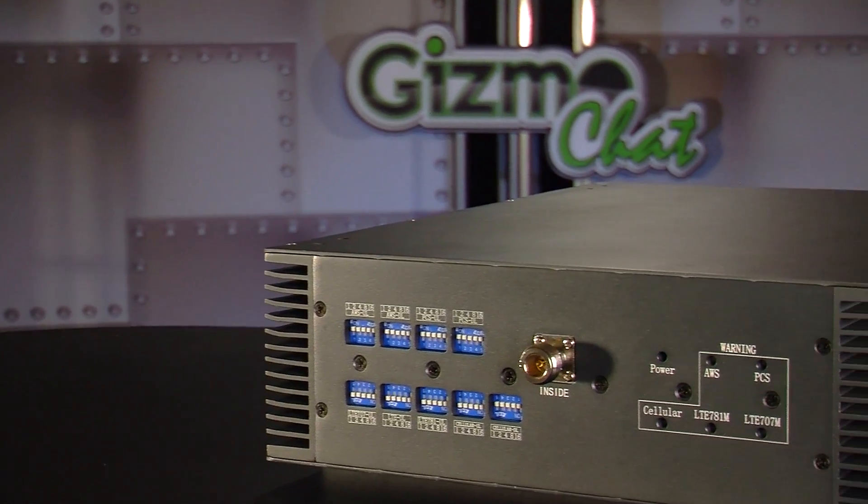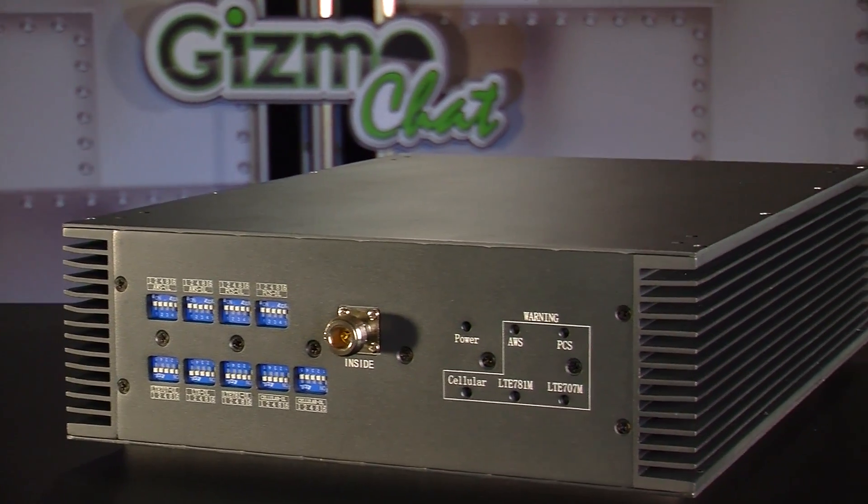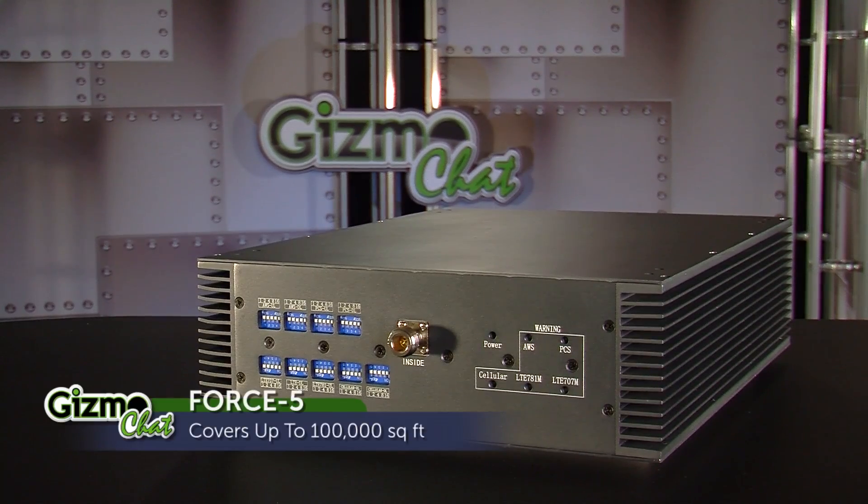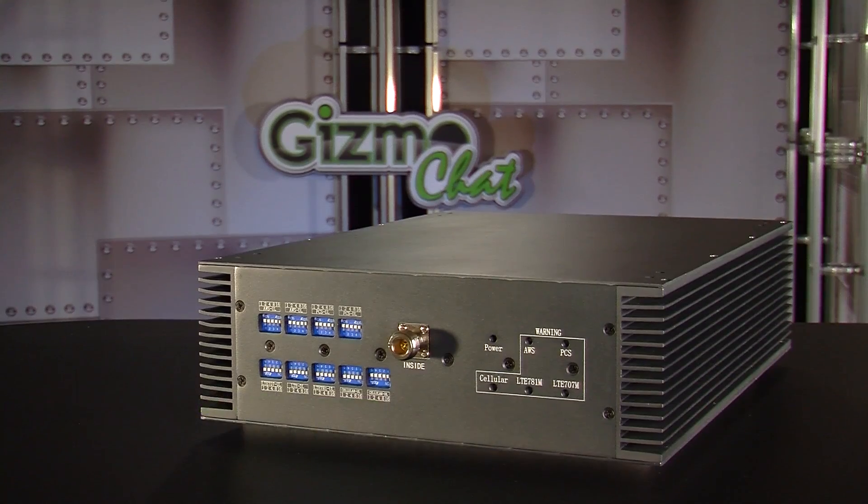The Force 5 is one-fifth the cost and a fraction of the size of its closest competing product. It's a transparent and non-invasive solution designed specifically for small and medium-sized business, small and medium-sized enterprise, large enterprise, and large commercial installations that require coverage of up to 100,000 square feet.